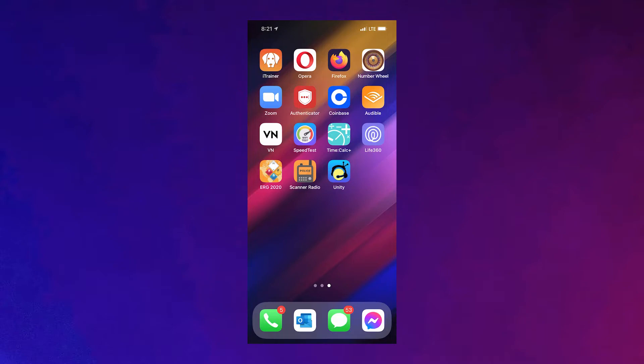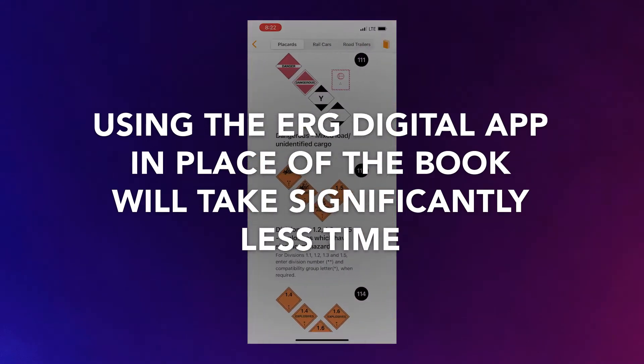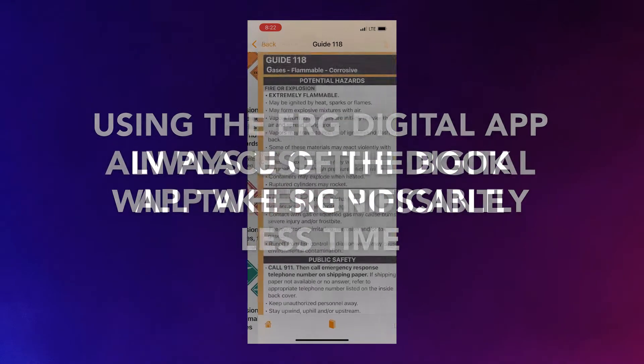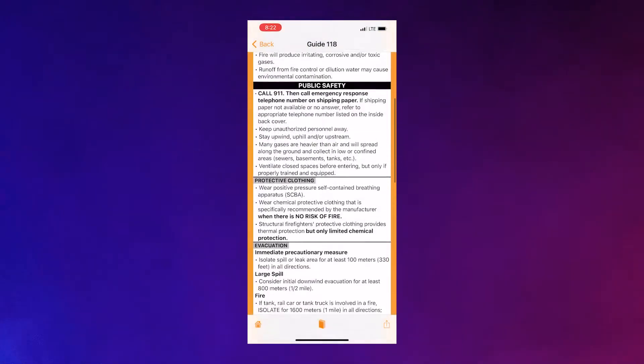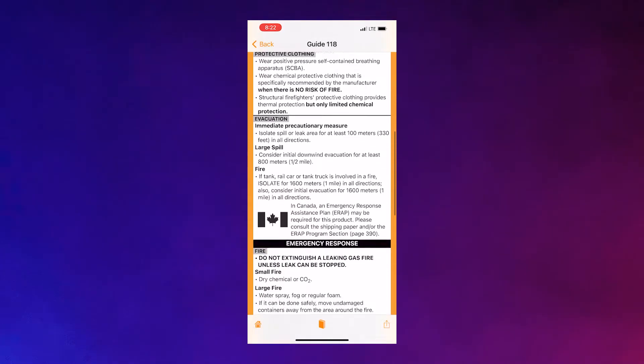A mobile phone's home screen is seen. It is important to note that using the ERG digital app in place of the book will take significantly less time. Always use the digital app where possible, as regular updates to the app will include new information and protocols that may not be found in the book version.